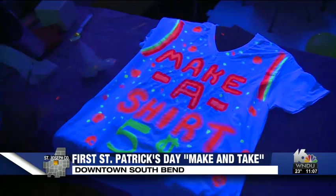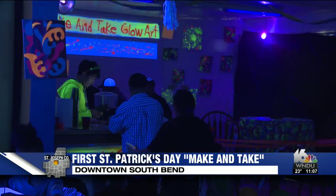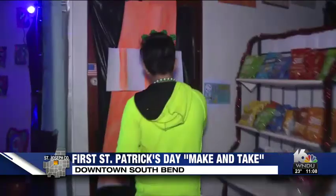We are very excited because we're celebrating St. Patrick's Day, and it's a glow-in-the-dark celebration. Gallery 2910 is a newly-owned and operated art gallery in downtown South Bend, along with their very first-ever pop-up glow bar.